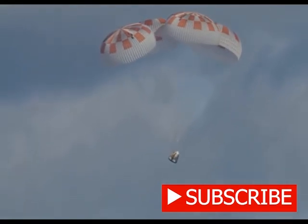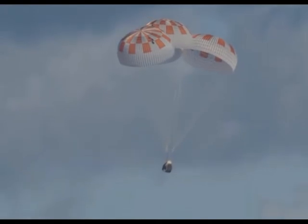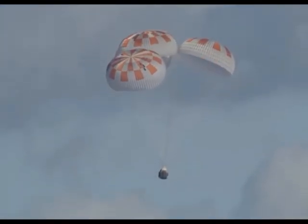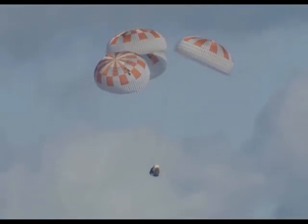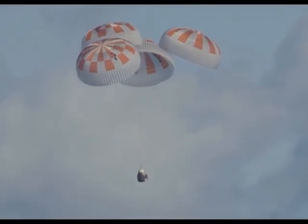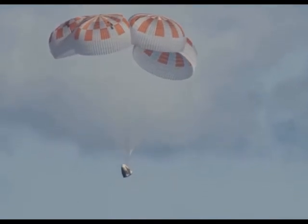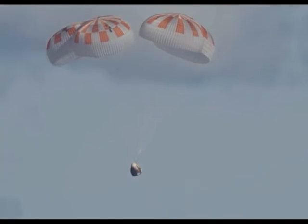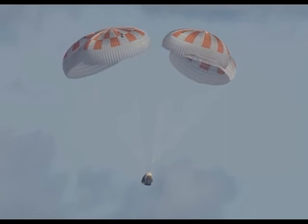Everything continuing to look good via reports to all the flight control teams. Now we're at about 400 meters. Just passing 300 meters, continuing to descend. We might be right on time — we were planning on splashing down at about 5:45 AM Pacific, and we're getting real close to that bingo time. Just past 200 meters.